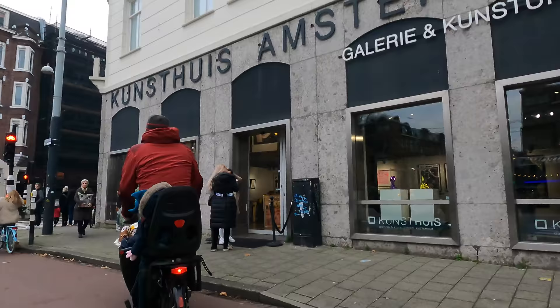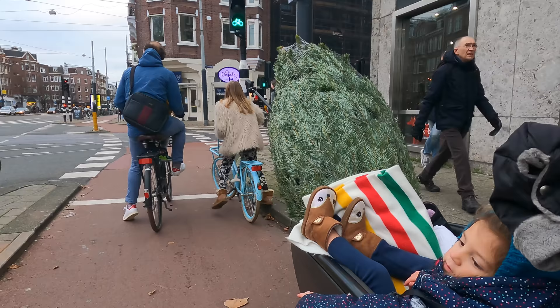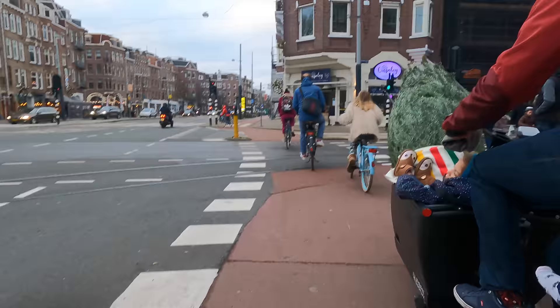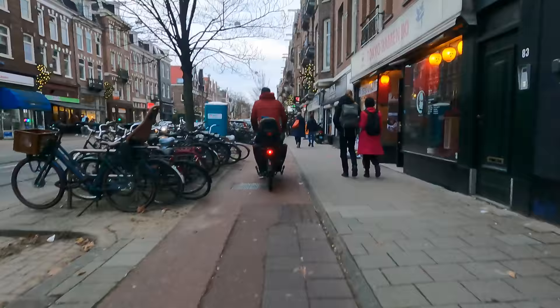We immediately get a red light, but here the traffic lights not only detect cyclists as they approach but even give priority to them, so before we know it we're off and cooking. With three little humans, one big human, one Christmas tree, two blankets, eight gloves, and a dozen waffles — the first few seconds getting up to speed can be a bit tricky to stabilize. But once at full speed, it's just like riding a bike again.